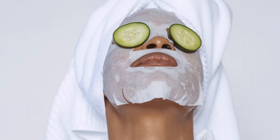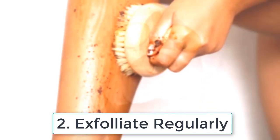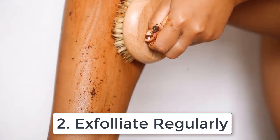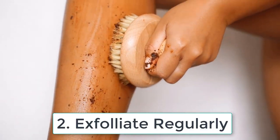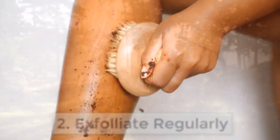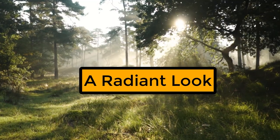Tip number two: exfoliate regularly. Who doesn't love a good exfoliation? Exfoliating your skin removes the dead skin cells, revealing fresh and healthy skin underneath. Exfoliating periodically will be great for your skin. Say goodbye to dull skin and hello to a more radiant look.